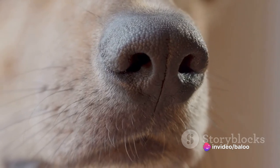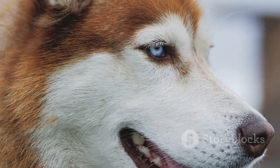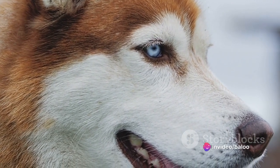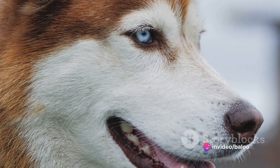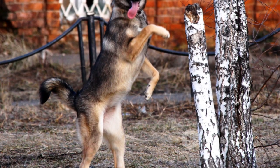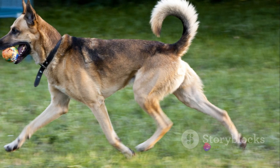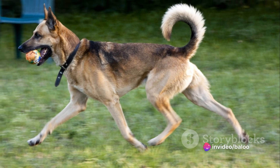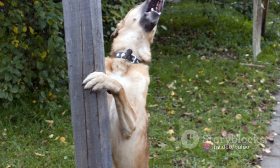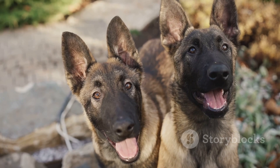Their muzzle is strong, with a medium to long length reflecting their robust nature. And then there are the eyes — expressive and often piercing, a window into their soul. They can have brown, amber, or even bicolored or blue eyes, a trait that is often associated with the Husky lineage. Each physical characteristic of the Gerberian Shepsky is a delightful blend of their parent breeds, the German Shepherd and the Siberian Husky. The result is a dog that is as beautiful as it is powerful, as graceful as it is robust, and as captivating as it is unique. The Gerberian Shepsky is indeed a sight to behold.